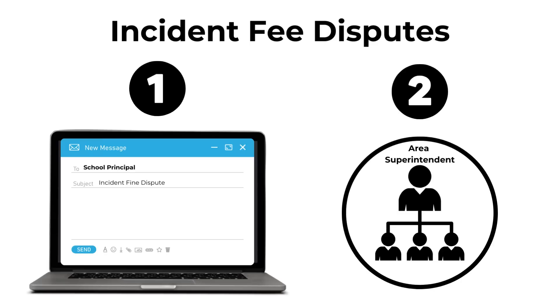Well, that's it — the top most frequently asked questions about device and accessory incident fees, and most importantly, the answers. See you soon.